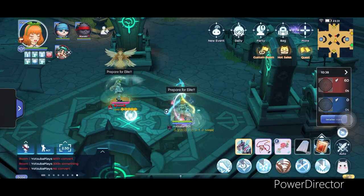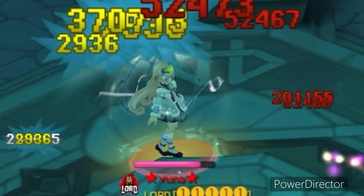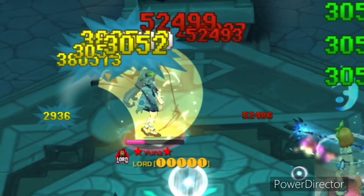Let's try another one. At first it seems that the set effect did not take effect, but at the end you can see there's an 800k damage.